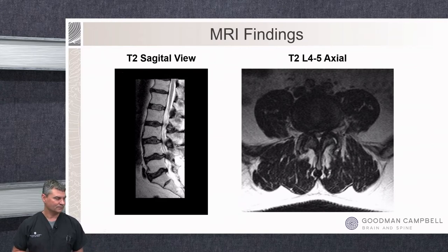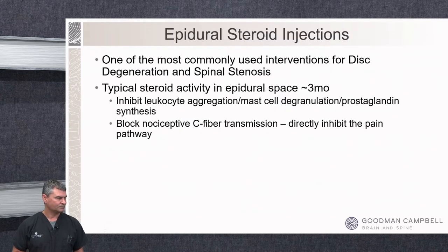That's what she's describing with her symptoms — neurogenic claudication. When standing and walking, her legs feel like they're going to give out, but sitting she has no pain. Both of these patients are good candidates for an epidural steroid injection, one of the most commonly used interventions we have for both disc degeneration and spinal stenosis. The steroids usually stay active for up to three months, inhibiting the inflammatory cascade and preventing mast cell degradation and prostaglandin synthesis.